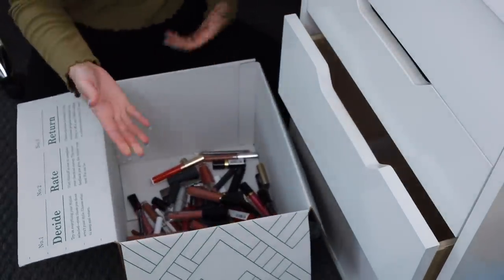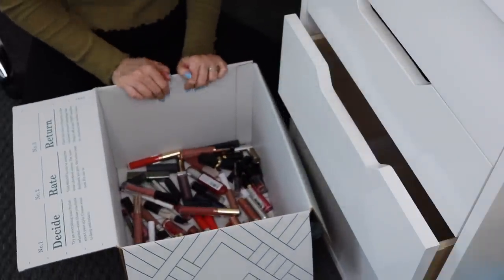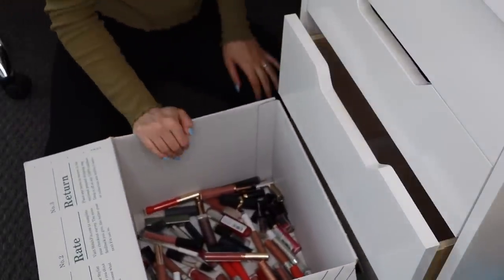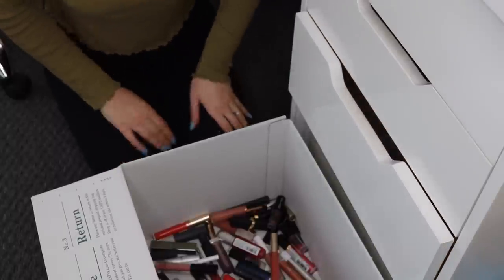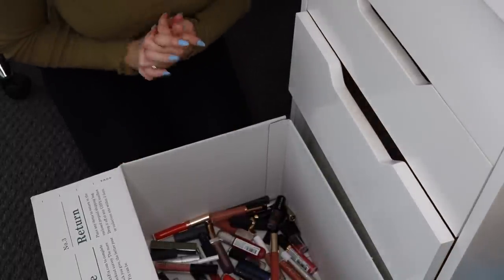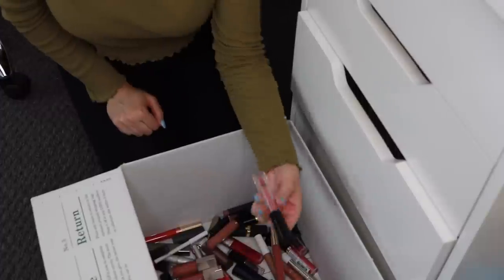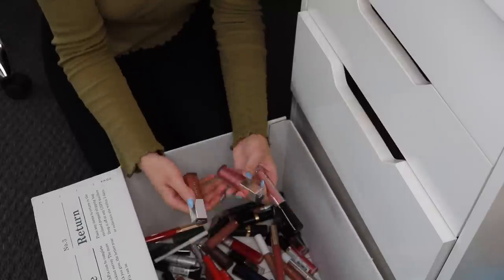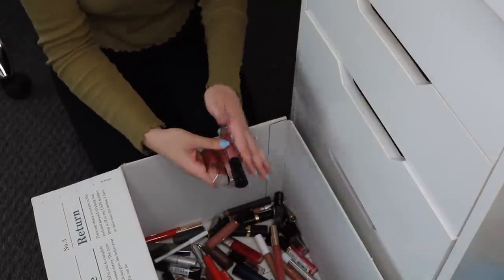It doesn't look like as many when they're in this box because it's a huge box. I know I'm going to have a really hard time with the lip glosses because those are my favorite. First up: the e.l.f lip oil in Nude Kiss — I know I want to keep this, I really like it. And I know I'm keeping my Fenty gloss balms in the shades Fenty Glow and Fussy — putting those back in my drawer.